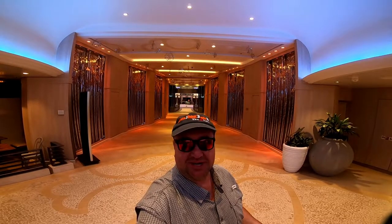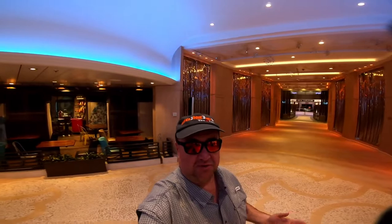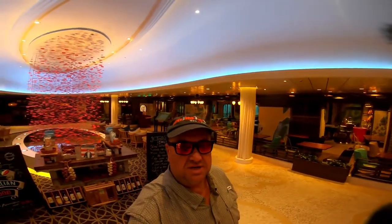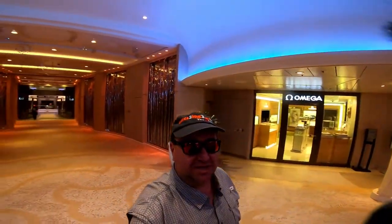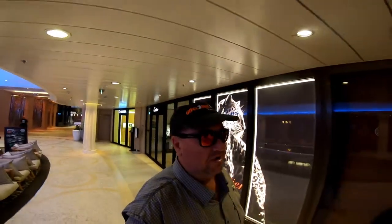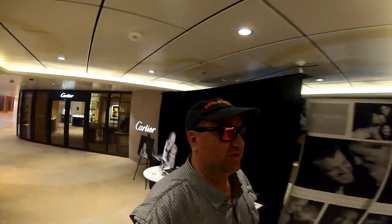Let's start our tour in the Via on deck five. This is basically a thoroughfare from the Royal Esplanade back to 270, and we've got Jamie Oliver's specialty restaurant, Vintages Wine Bar, and some shops over here. Let's take a walk back through the Via to 270, which is absolutely amazing.